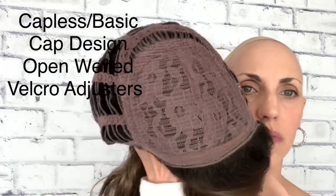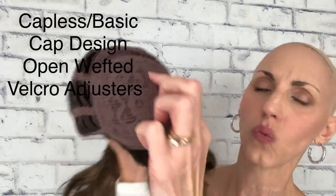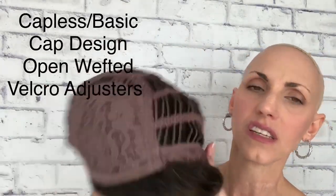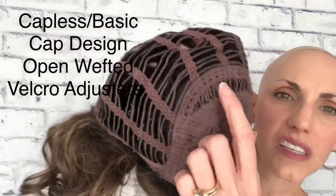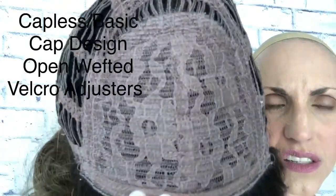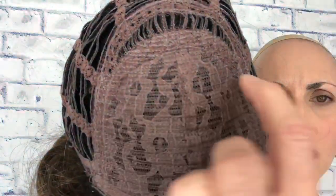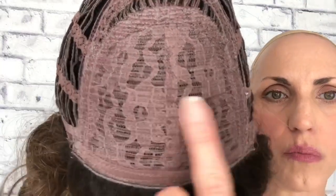Let me pop her off and look at the inside of her cap. She has open wefting, and she's even got some lace here — but there is wefting underneath this lace. They consider this particular cap to be 'capless.' You can see the little wefts up here — those same wefts are under the lace. They put some light lace there just to cover those, I think, just for comfort on top of your head. She's wefted all through there for breathability.